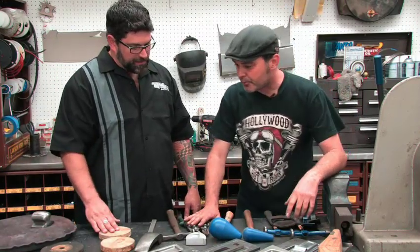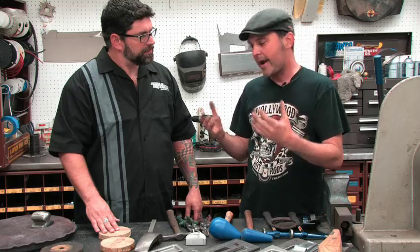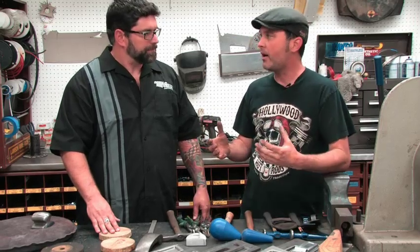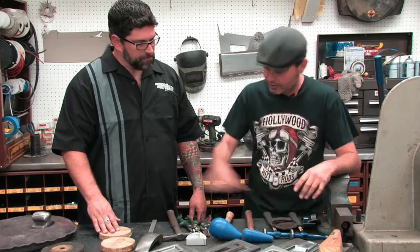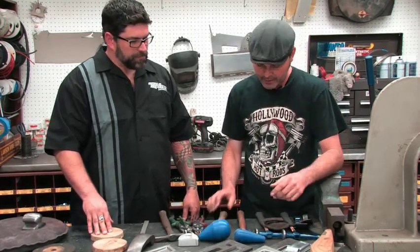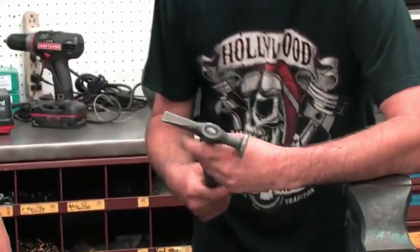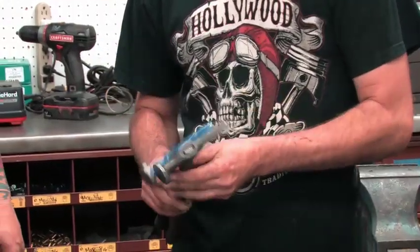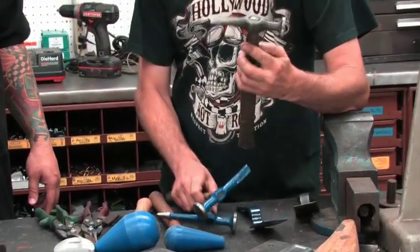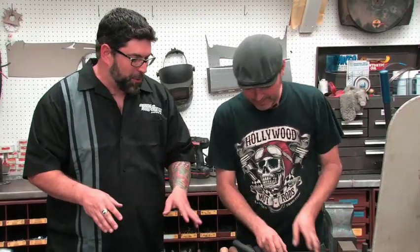What we should talk about is making more complex forms with hammer forms and simple wood bucks and things like that. But before we get there, let's do a quick overview of some of the basic stuff you would need. The first thing every metal panel beater — as they call them in England — needs is hammers. There is just a variety of different shapes and sizes. This is my favorite hammer; I've had it for about 20 years.